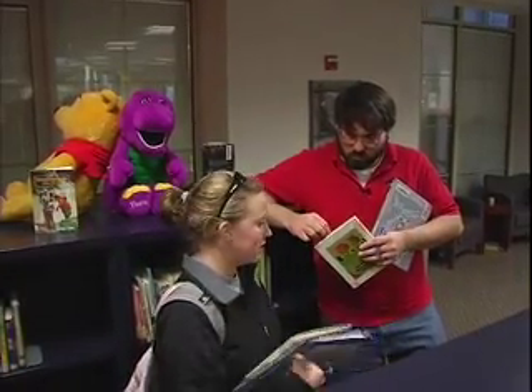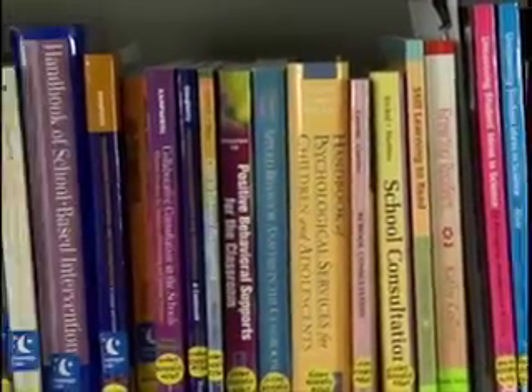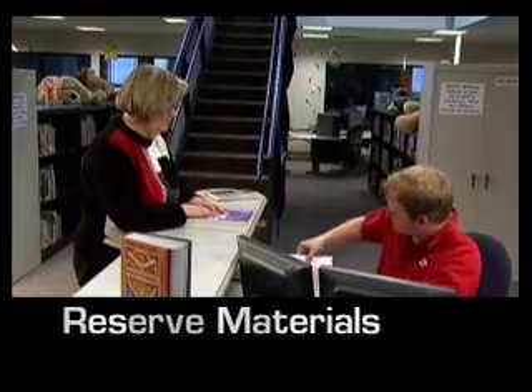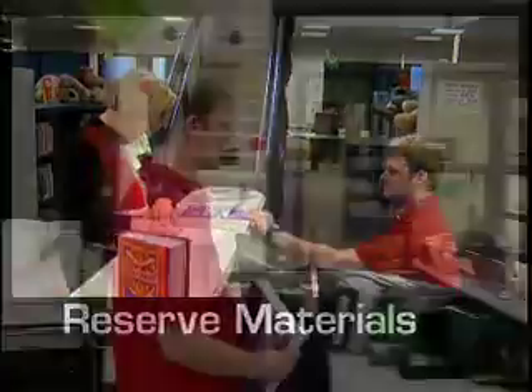A reader's advisory is individual guidance based on that person's likes or needs — mountains, hiking, wilderness. Want to set some resources aside for your students? We offer reserve materials so College of Education faculty can place course-related items on reserve for student access.